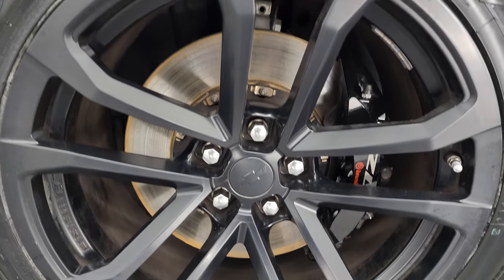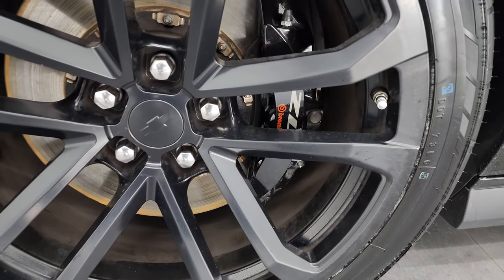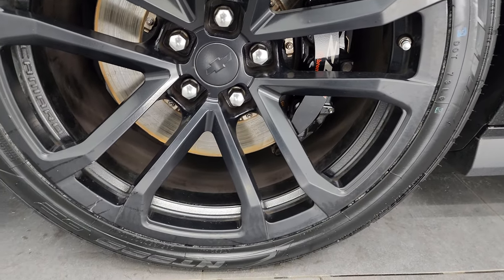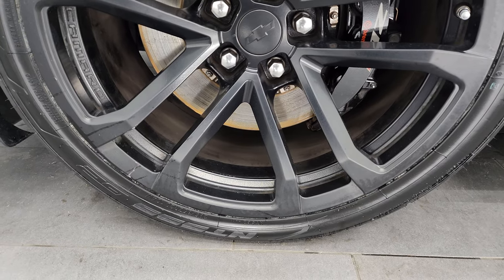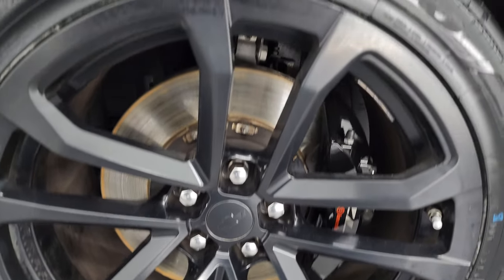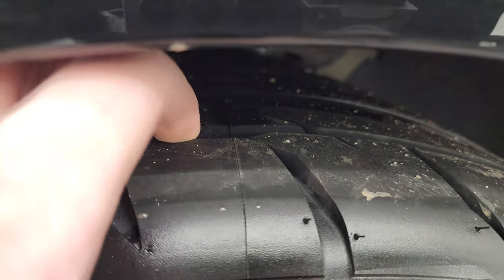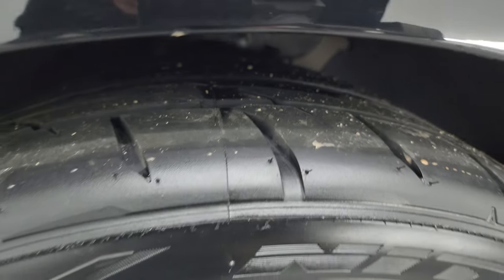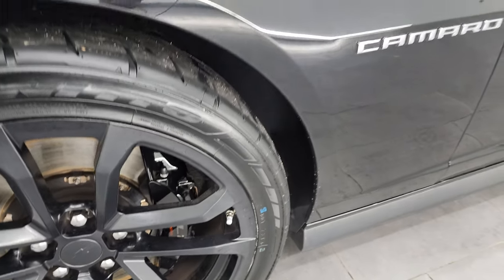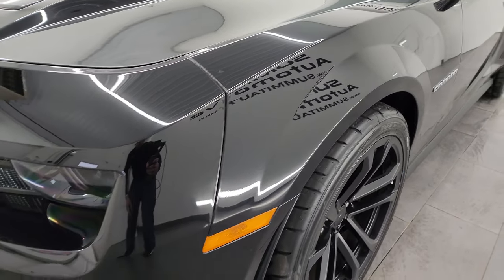This one comes with the 20-inch painted alloy wheels. It has the black ZL1 Brembo brakes on here, and it has Nitto NT555 tires. In the front, we have 285-35 ZR20s. They are brand new — we put those on in our safety inspection, so four brand new tires on this car. This is a clean title history, clean car facts. It's been owned in Indiana and Washington.